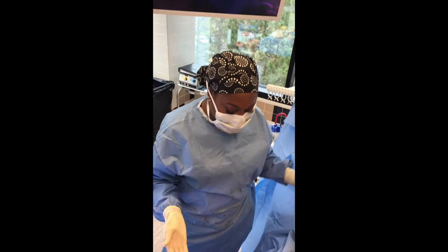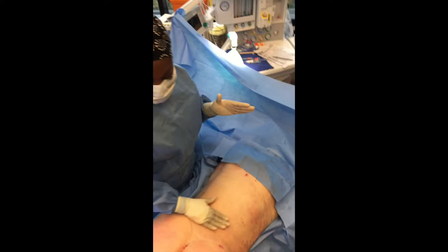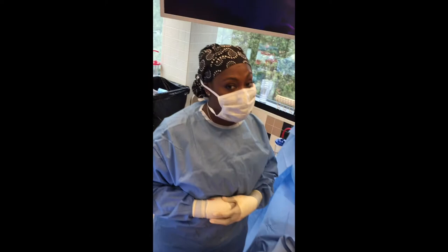Now we're all finished. We've done liposuction of the back and transferred the fat to her butt and hips. She has had quite a transformation — more takeoff, more volume, more roundness, more fullness, but still natural. She's going to love it, and you will too. Check out the before and after.